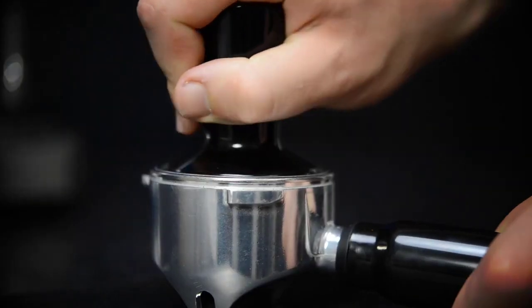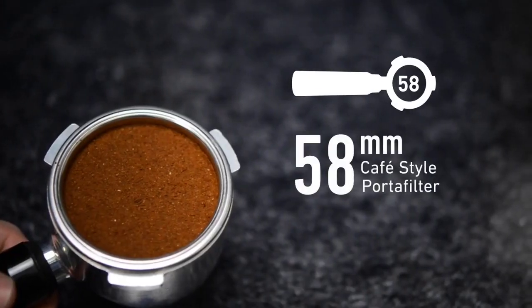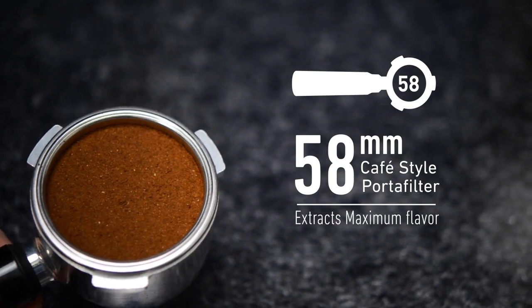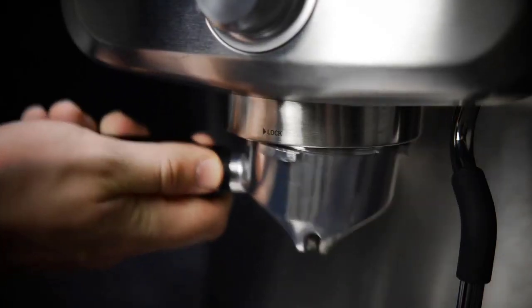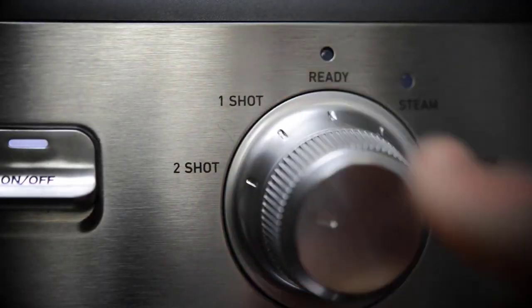The warming cup tray on top ensures your cups are preheated for the perfect serving temperature. Additionally, the transition time between brewing and steaming is quick, allowing you to effortlessly switch between making your espresso and frothing milk for lattes and macchiatos.